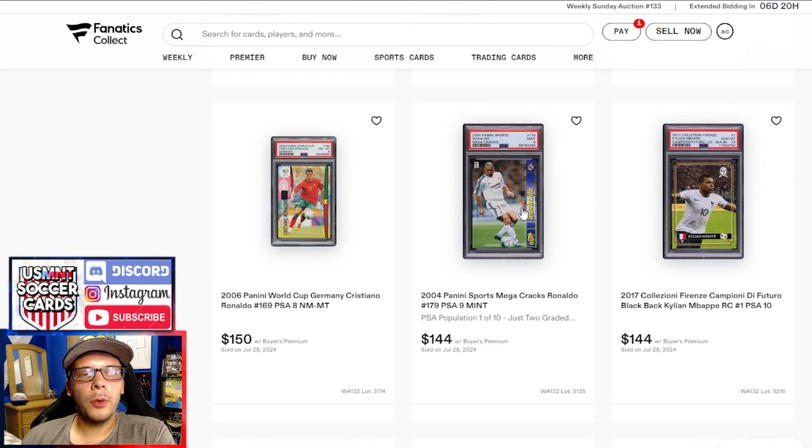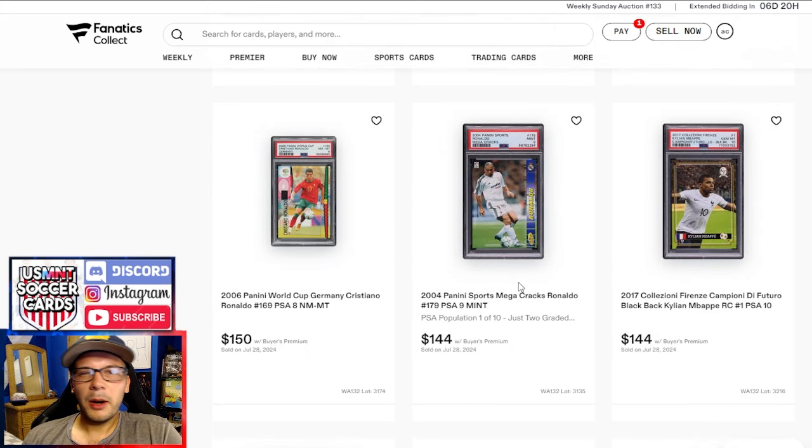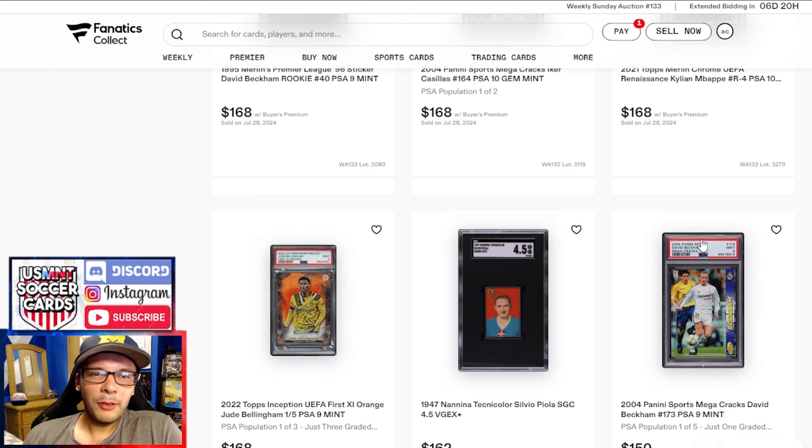PSA 9 of R9 goes for $144 — pretty decent price. The 8s and 7s in Mega Cracks don't really get too much love, but the 9 is sort of where it steps up. The 8 to 9 step feels like the bigger jump than 9 to 10. PSA 8 Ronaldo from 2006 goes for $150. This Beckham goes for $150 in a PSA 9 — lower pop. To me, R9 should go for more than Beckham, but of course this comes down to pop, supply, demand.